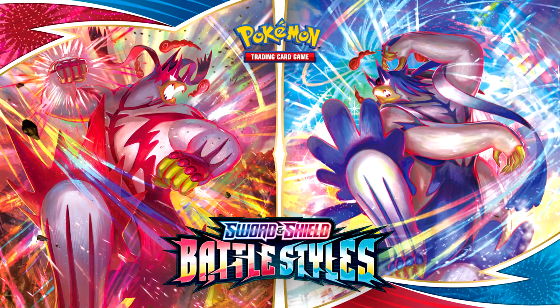For each set we mention, I'm going to share my three favorite cards from the set. Let's start off with my least favorite set of 2021 — the worst set, though something has to be in last place. Last place goes to Battle Styles.